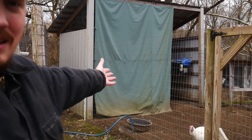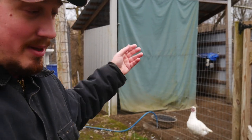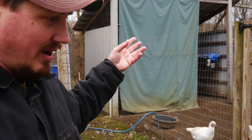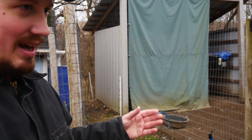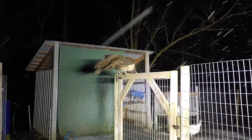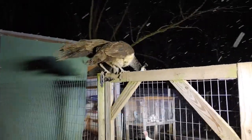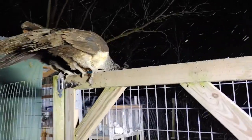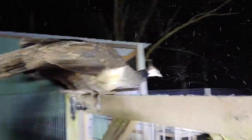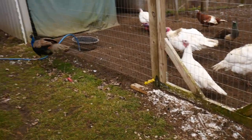I built this building here for them to house in at night, you know — sheltered from the elements, out of the rain, out of the snow, out of the wind. And they are roosting right here. You can see all the droppings down there from where they're roosting.